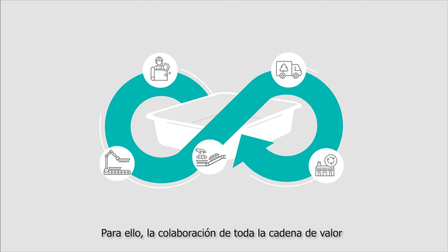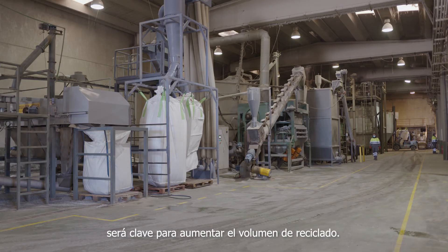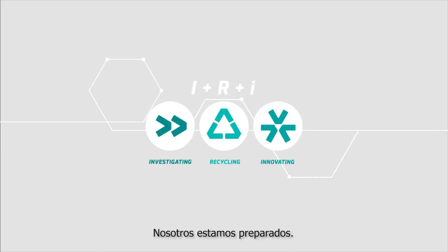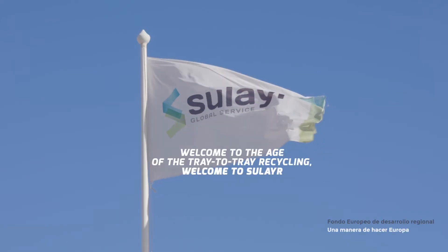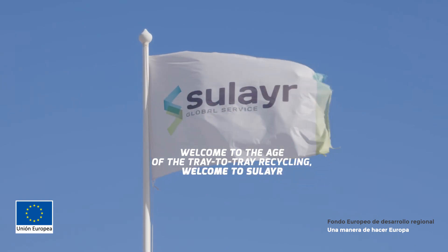In order to achieve this, the collaboration of the entire value chain will be essential to increase the volume of recycled PET trays. We are ready. Welcome to the age of tray-to-tray recycling. Welcome to Sulaya.